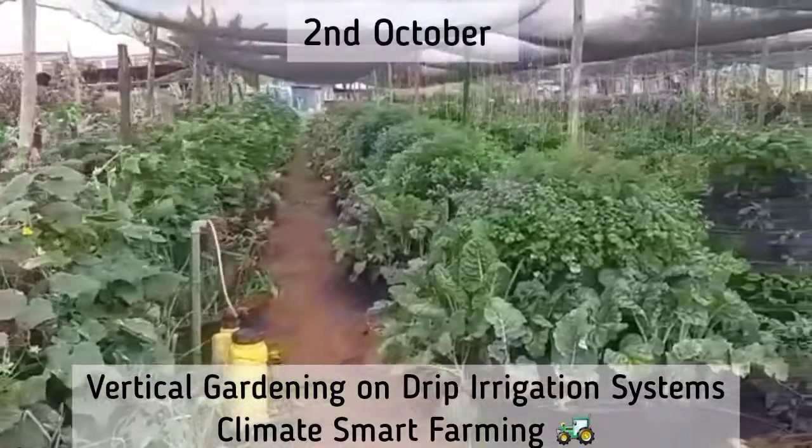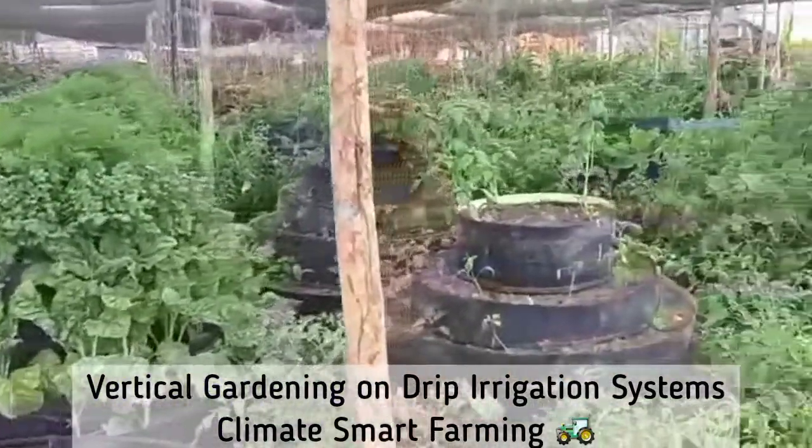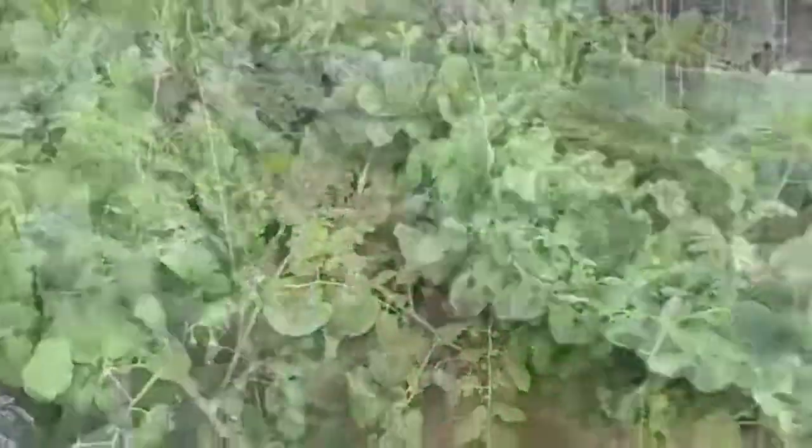Vertical gardening — climate smart. Using kiln systems on the shed net for high yields.